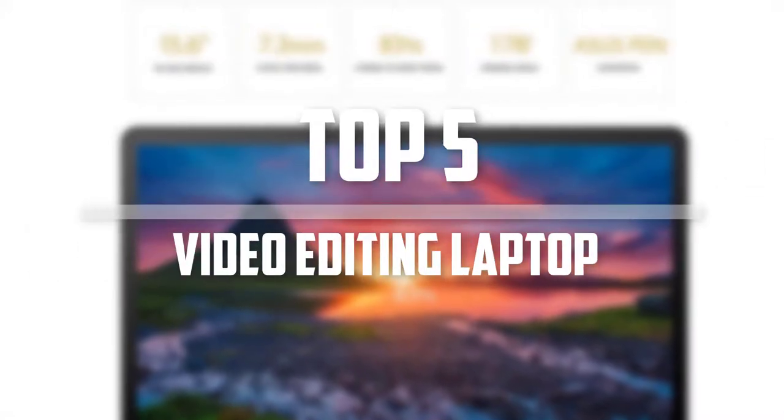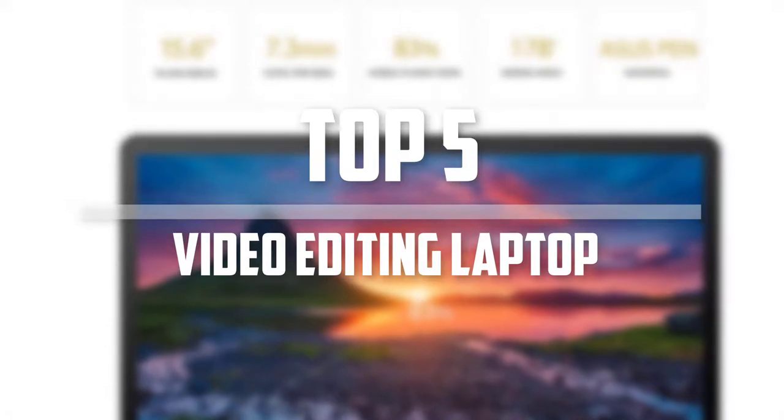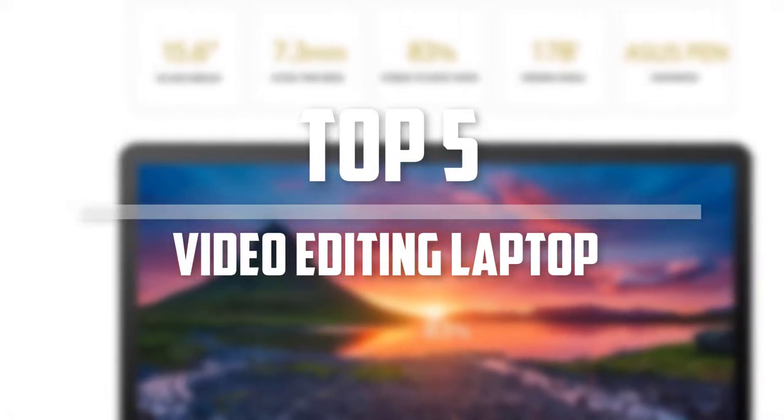Hello everyone, welcome back to the Tech Mart. In this video we are going to check out the top 5 best video editing laptops. Okay so let's get started with the list.